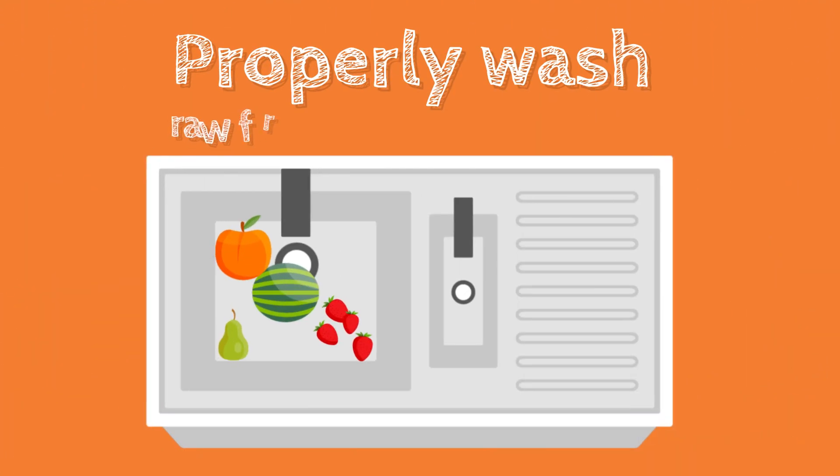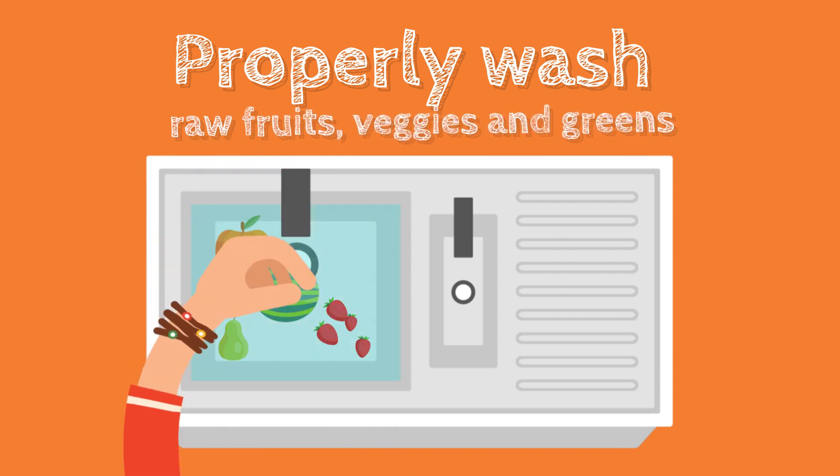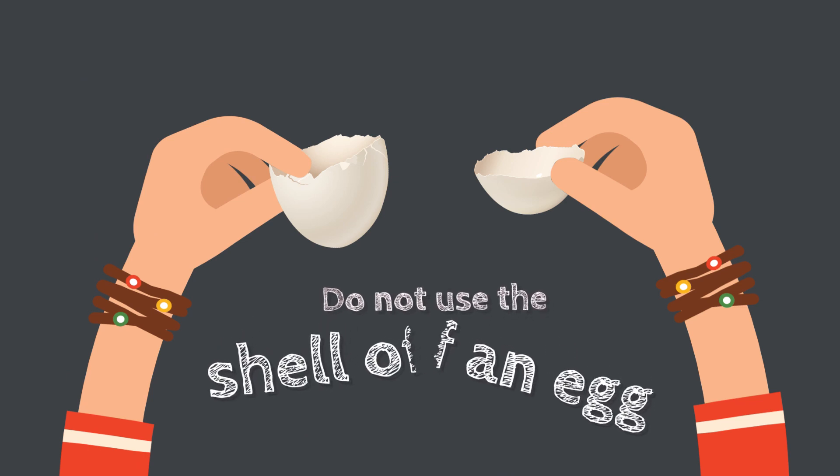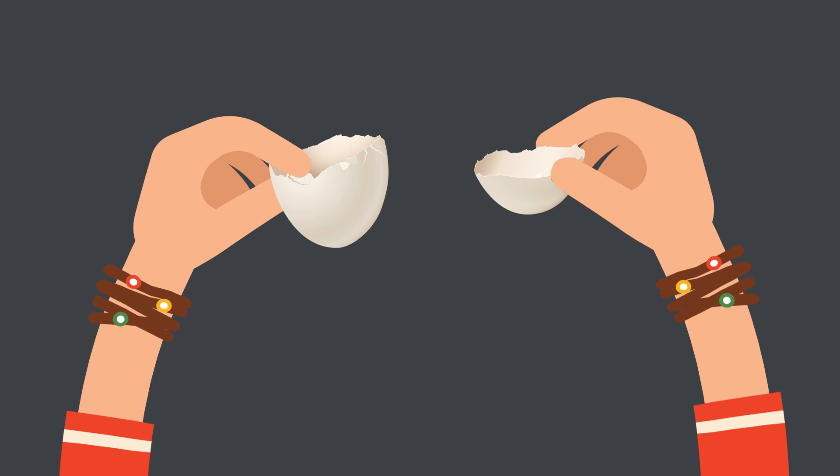If you intend to eat raw fruits, veggies, and greens, properly wash them. Do not use the shell of an egg to separate the yolk from the white, as this is the dirtiest part and contains the most microorganisms.